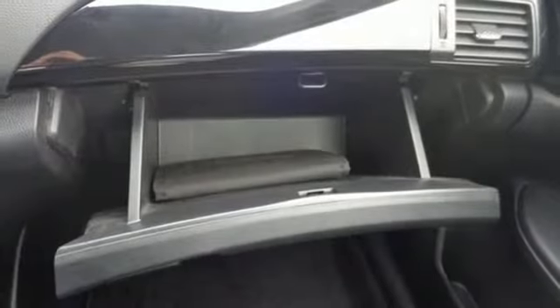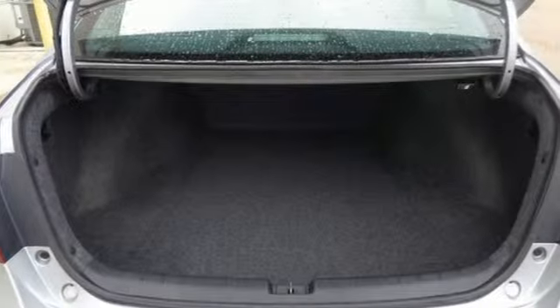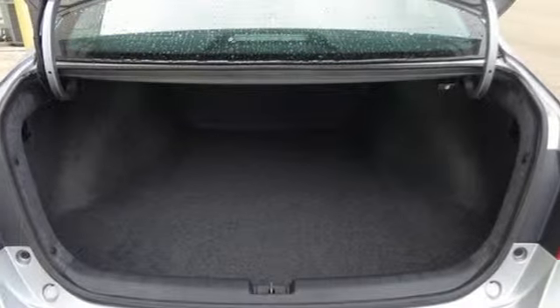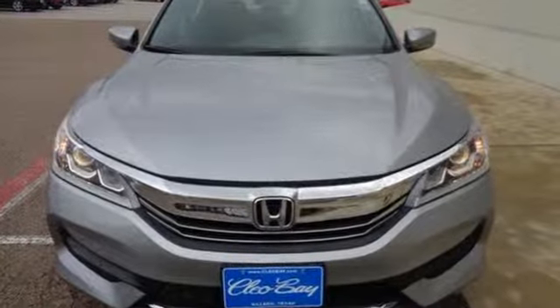Car and Driver adds, the Accord hustles through turns with fog-free steering and little complaint from the tires and never seems to be working very hard. It's a Honda so longevity comes standard. You need to drive it to believe it. See it for yourself today.